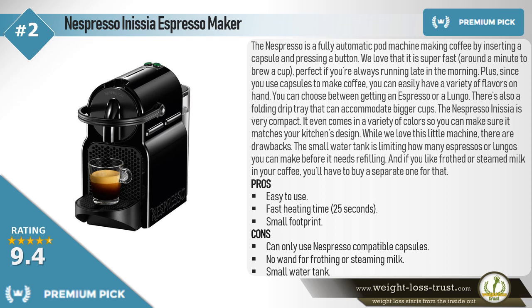Plus, since you use capsules to make coffee, you can easily have a variety of flavors on hand. You can choose between getting a Nespresso or a Lungo. There's also a folding drip tray that can accommodate bigger cups. The Nespresso Inissia is very compact, and it even comes in a variety of colors so you can make sure it matches your kitchen's design.